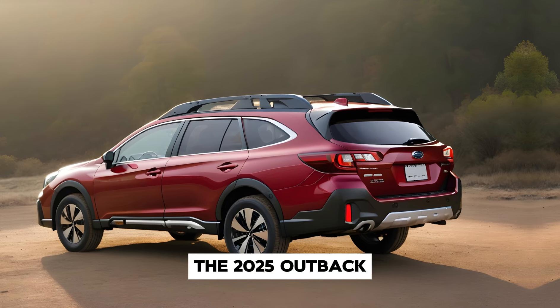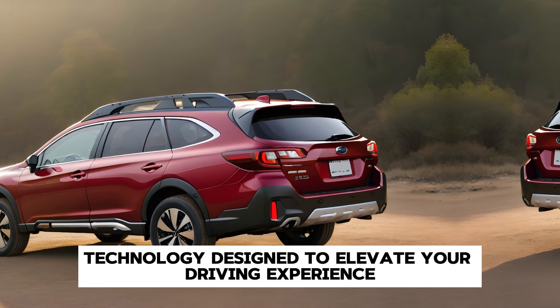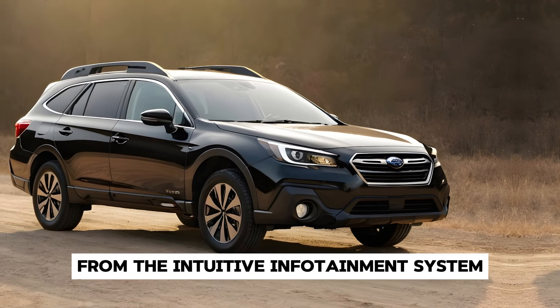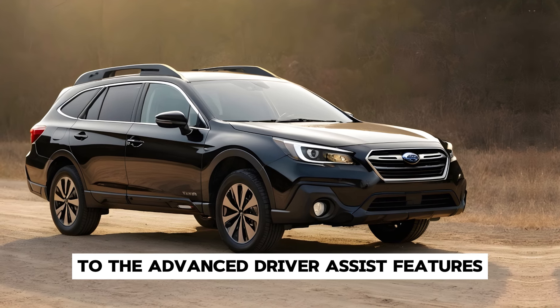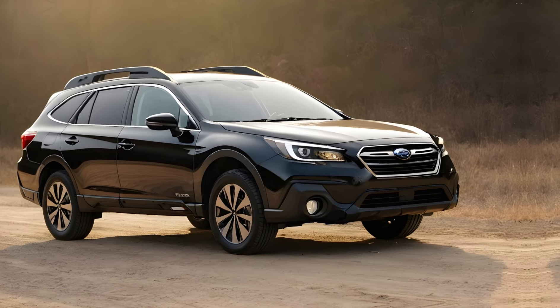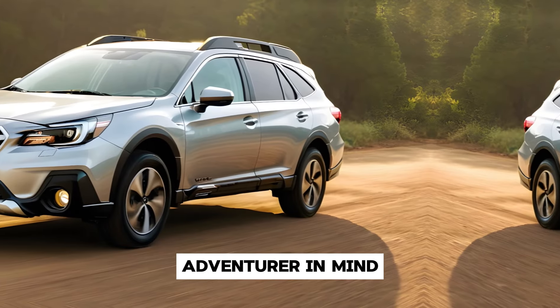The 2025 Outback is equipped with an array of state-of-the-art technology designed to elevate your driving experience. From the intuitive infotainment system with seamless smartphone integration to the advanced driver-assist features that enhance safety and confidence on the road, every aspect of this vehicle is designed with the modern adventurer in mind.